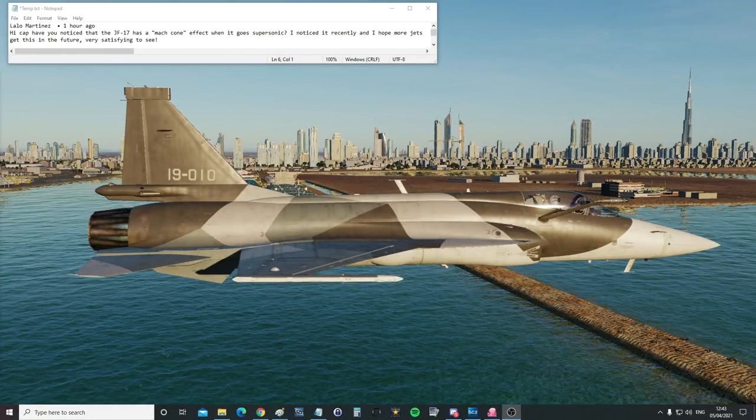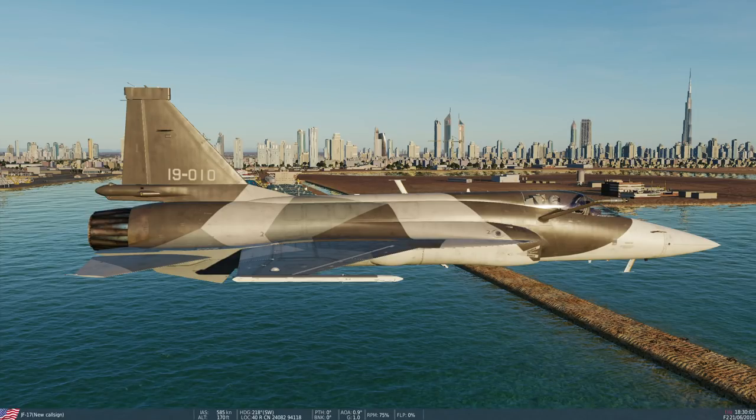Hello everyone, I hope you're all doing very well. Today's Valued Viewer request is from Lalo Martinez: 'Hi Cap, have you noticed that the JF-17 has a Mach cone effect when it goes supersonic? I noticed it recently and I hope more jets get this in the future. Very satisfying to see.' Let's go and have a look.